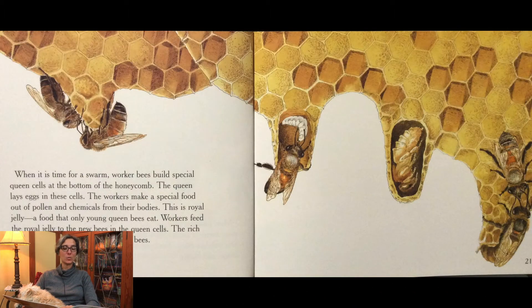When it is time for a swarm, worker bees build special queen cells at the bottom of the honeycomb. The queen lays eggs in these cells. The workers make a special food out of pollen and chemicals from their bodies. This is royal jelly, a food that only young queen bees eat. Workers feed the royal jelly to the new bees in the queen cells. The rich food makes these bees become queen bees.